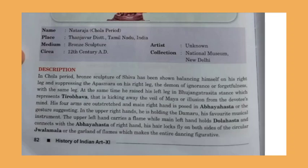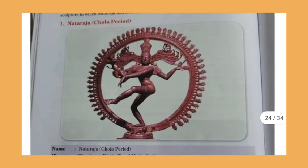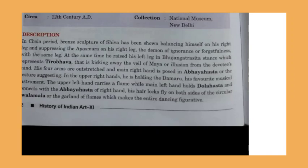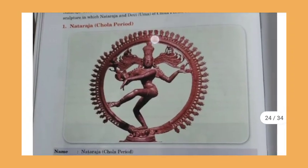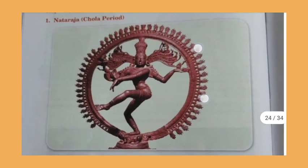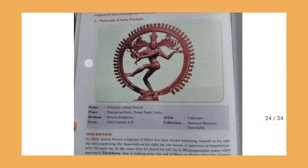His arms are outstretched: the main right hand is posed in Abhayahasta gesture, while the left hand is in Dolahasta. There is a ring around the sculpture that shows flames of fire. This represents Shiva's Tandava dance. His hair locks are also depicted flowing outward. This completes the description of the Nataraja sculpture of the Chola period.